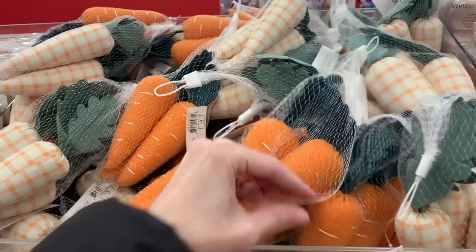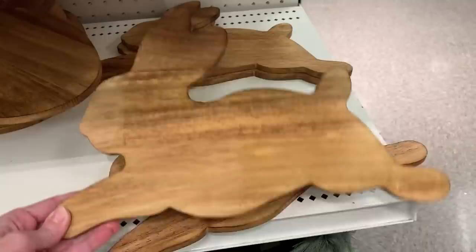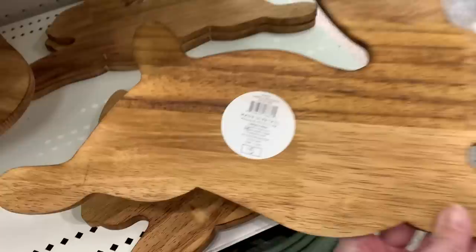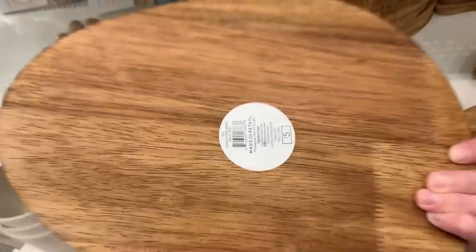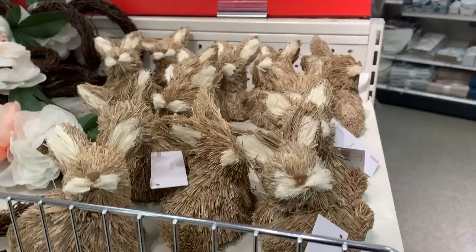Here's a cute kitchen item — it's a wooden bunny-shaped charcuterie board with a nice staining so you can really see the wood grain. It's intended to serve food, but when you're not using it for that you could prop it up on your counter as a display item. Here's another charcuterie board shaped like an egg — I think I like the bunny better, but the egg is bigger so you have more space to put more stuff on it.